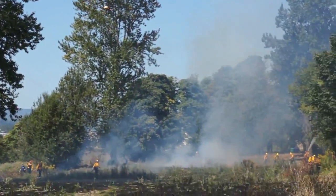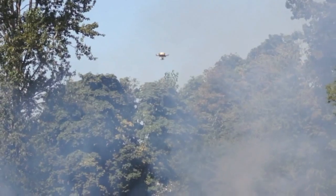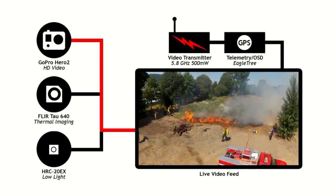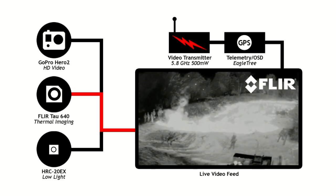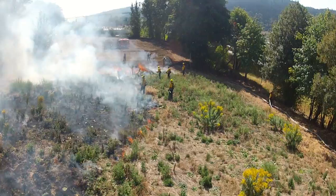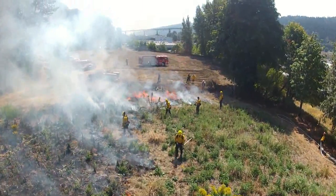Raven is controlled with a conventional RC hobby controller broadcasting on 2.4 GHz. Her demonstrated operating range is half a mile. She carries multiple cameras and a 5.8 GHz video transmitter, sending back live images that the pilot watches in real-time using a pair of video goggles. This type of RC flying is called First Person View, or FPV for short.